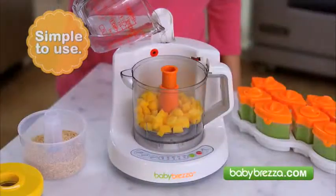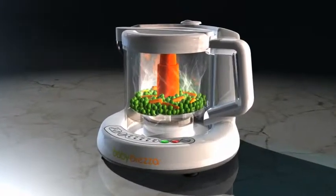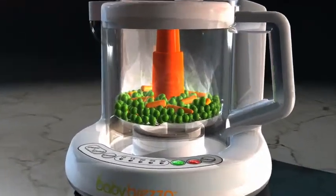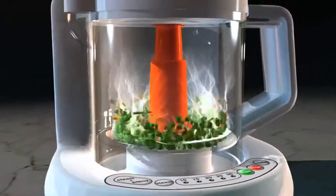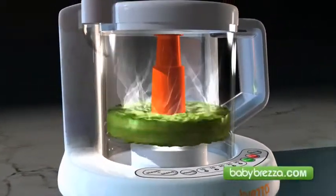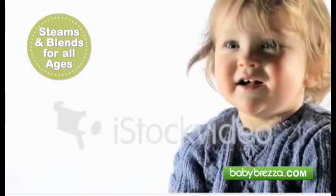Just add your ingredients and water, set the timer, then walk away. Don't be fooled by other machines that just blend. Baby Bretza's the only baby food maker with a patented drop-down blade that cooks and blends in one step, preserving all the nutrients and vitamins you want for your loved ones, even as they grow.